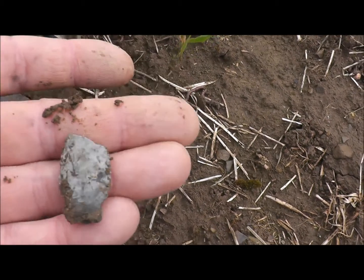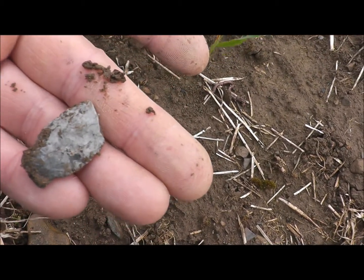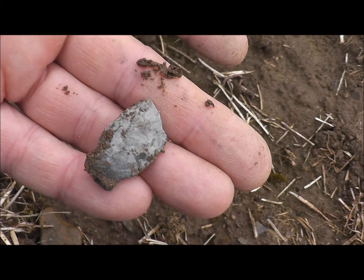Oh yeah — light-colored material. It's that real light Ondaga. Yeah, very cool. Hopefully I'll get another.